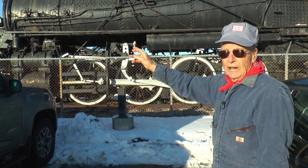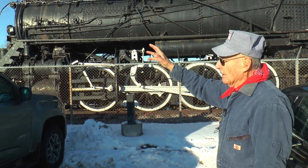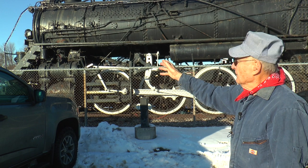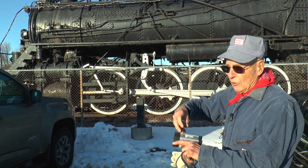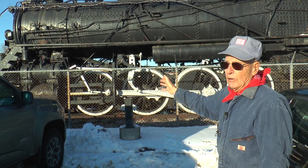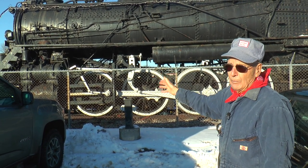In the front of the locomotive there are air compressors that are steam powered, with pistons going back and forth to create air. All the braking power on the train runs on air power.